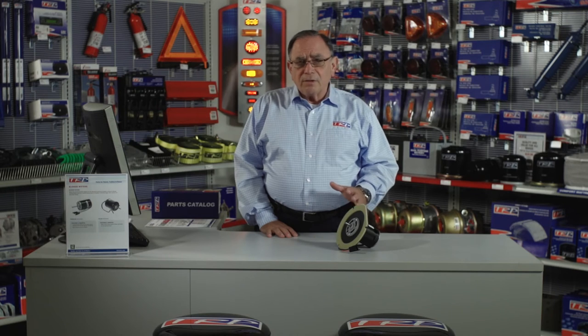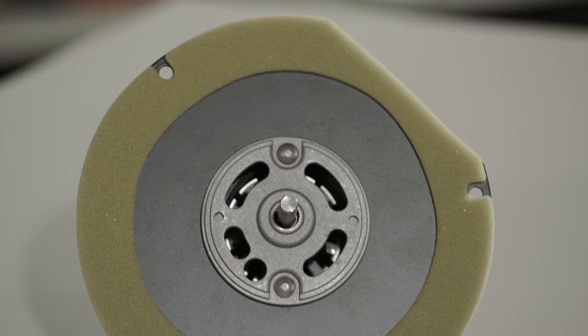These blower motors are available for all makes, so no matter what you're driving, TRP can supply a blower motor for you.